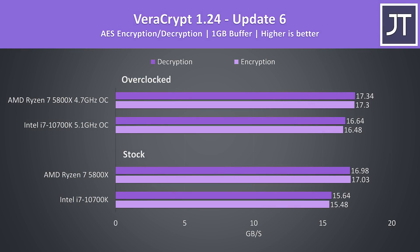On the other hand, Veracrypt was used to test AES encryption and decryption, and the differences between the processors here were the smallest out of all applications tested, with the 5800X just 9-10% faster at stock, or less than 5% faster with the overclocks in place.